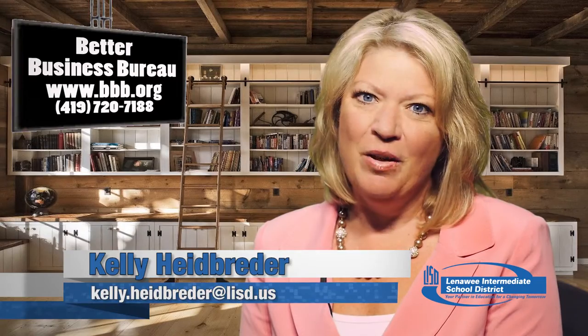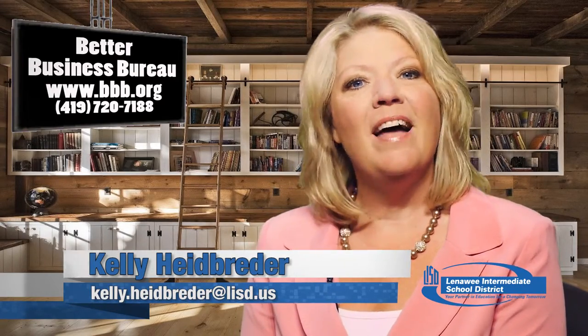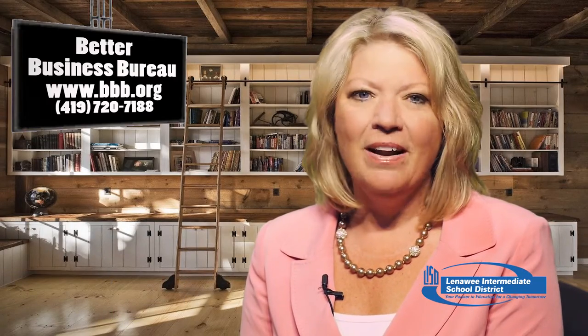If you need to contact the Lenawee County Better Business Bureau, go to their website bbb.org or give them a call at 419-720-7188.